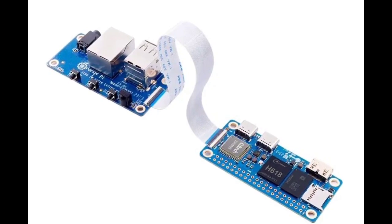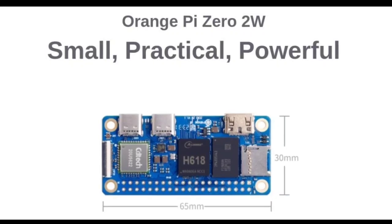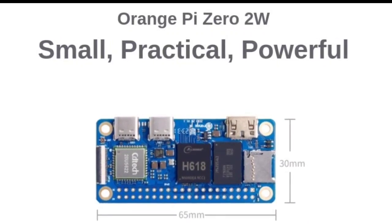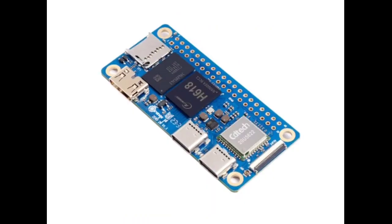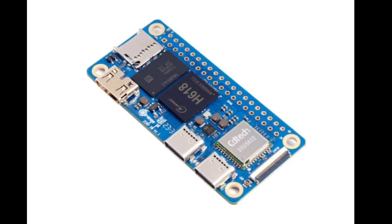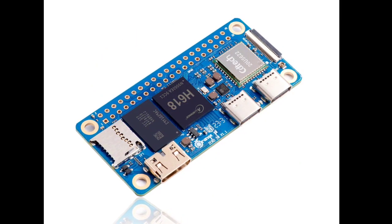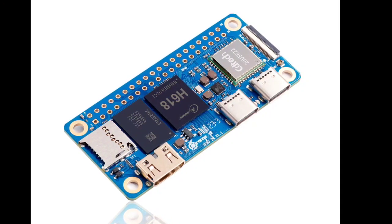Moreover, the device has a similar set of interfaces to the Raspberry Pi 02W, including a mini HDMI port that supports 4K 60fps resolution, dual USB Type-C ports, and a 40-pin expansion header compatible with GPIOs, 5 UARTs, I2C, SPI, PWM, and more. It also features Wi-Fi 5 and Bluetooth 5.0 via an onboard CDTEC 20U5622 wireless module.